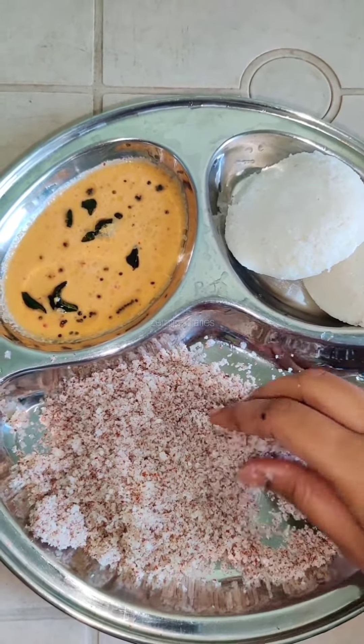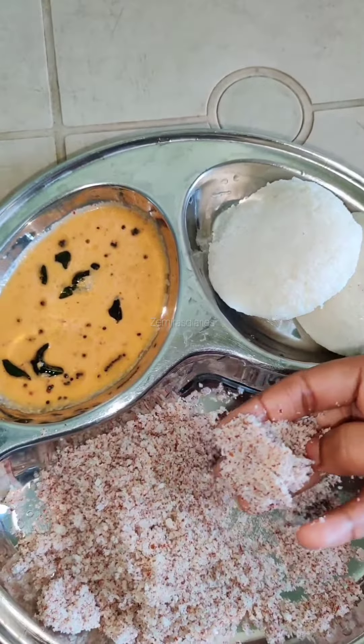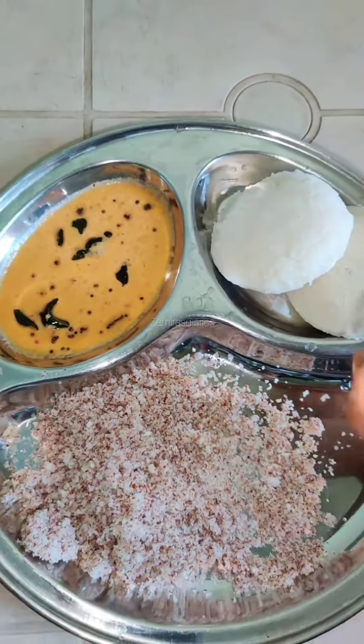Mmm... super good! This coconut, sugar — this flavor is super good. This mixture is very good. Let's eat it separately. Finally, we will eat it.